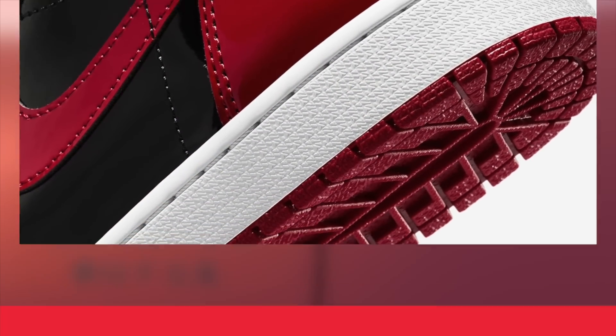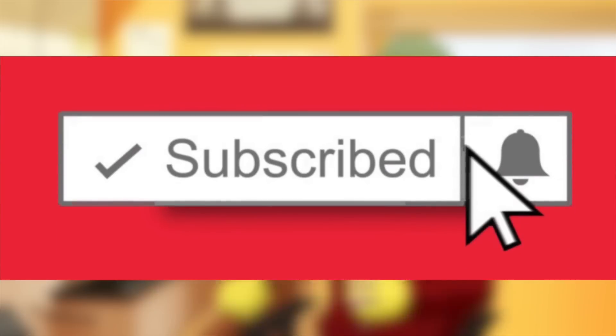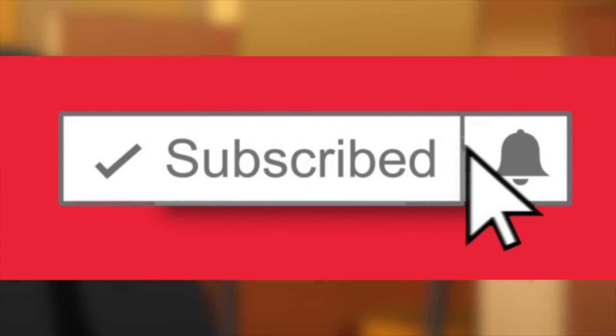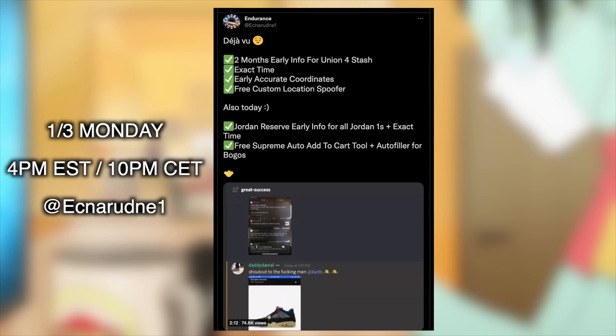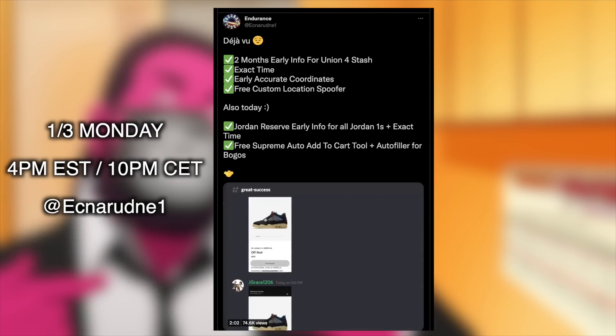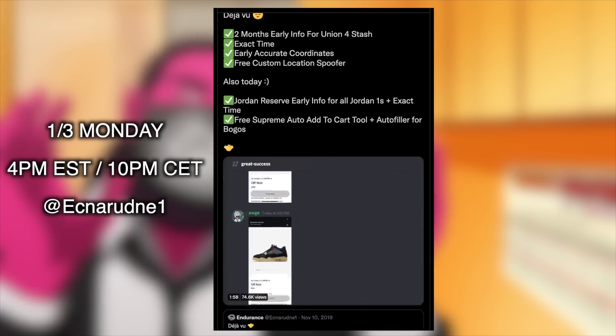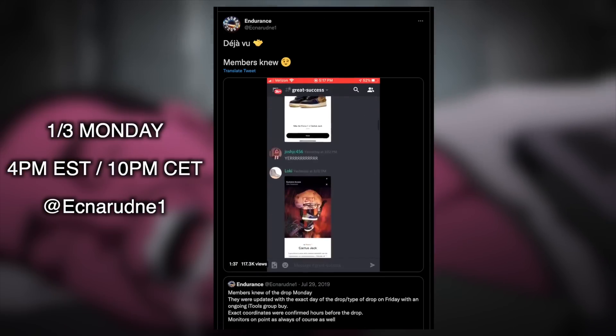To preface this, if you guys enjoy these types of videos regarding the market, reselling, and even info on how to acquire these limited products, be sure to subscribe and enable post notifications. Furthermore, remember that the limited Endurance restock will take place on January 3rd, Monday, at 4pm Eastern Time, 10pm CET. The link and password will be tweeted from the Endurance Twitter.